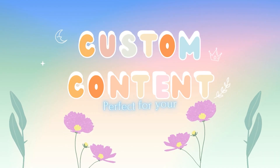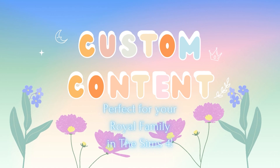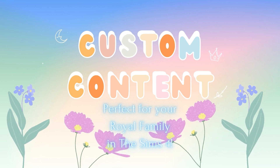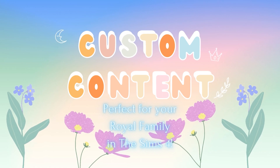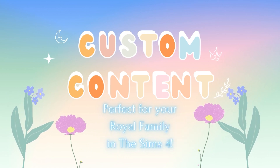Hey everyone, my name is Alice and welcome to my channel. In today's video I'm going to be going through my favorite custom content creators — this is the CAS edition. I will be having a build/buy video soon.